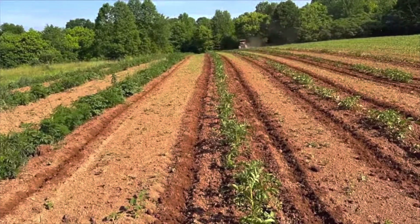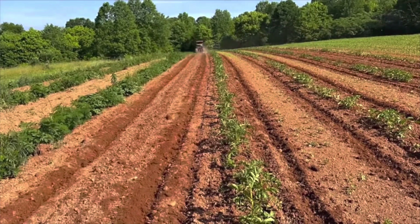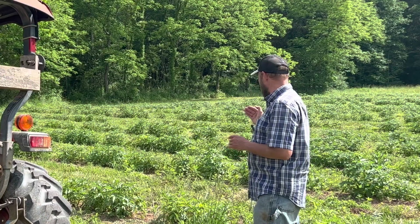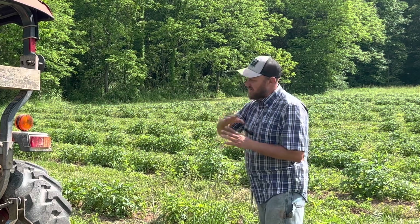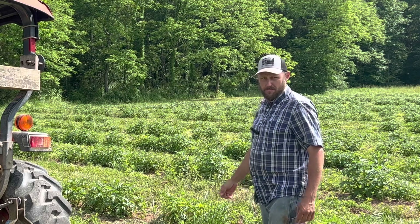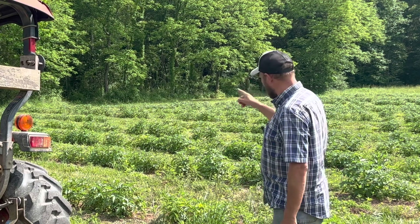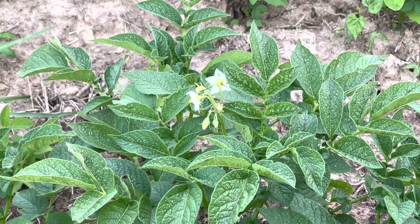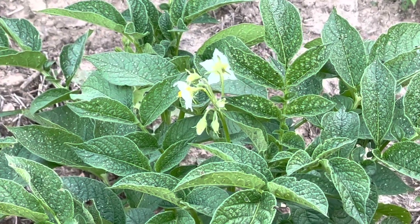I mean, they look spindly to me, the ones I planted in warm weather. Now, we're down here looking at the ones we planted in February. We planted all of them in February this year, knocked it out in one mighty swoop. I'm telling you, they look good. They're bushy, they're green, they are vibrant, and they're blooming.